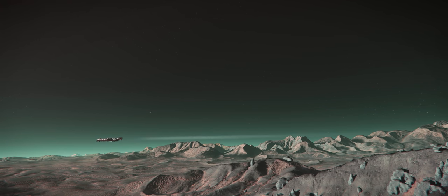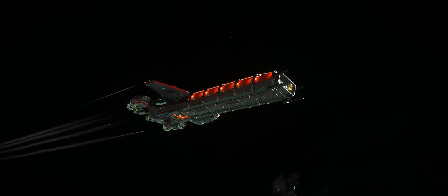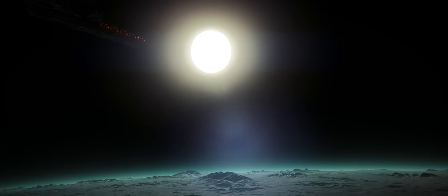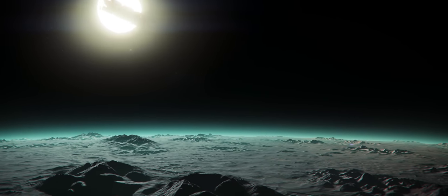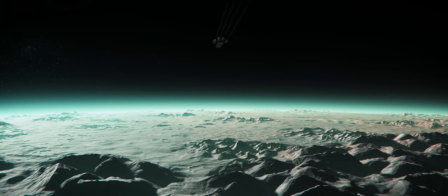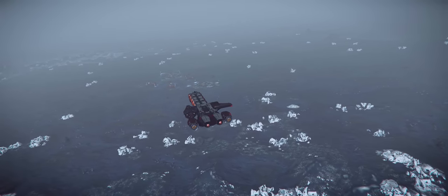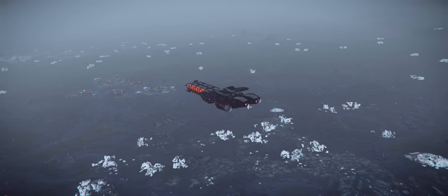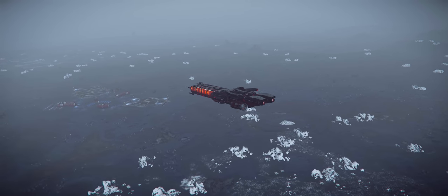Of all the hauling ships in Star Citizen, perhaps none are more iconic than the Drake Caterpillar. I'm Morphologist, and welcome back to An Architect Reviews, the series in which I utilize my professional skills in the field of architecture to examine a ship or location in the digital realm. Today I'm taking a look at the Drake Caterpillar, currently Star Citizen's biggest hauling ship until the Hull series from MISC comes online.